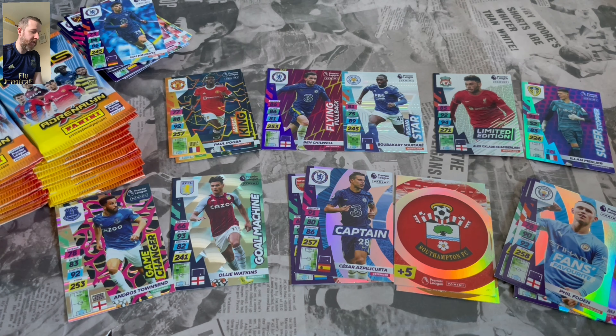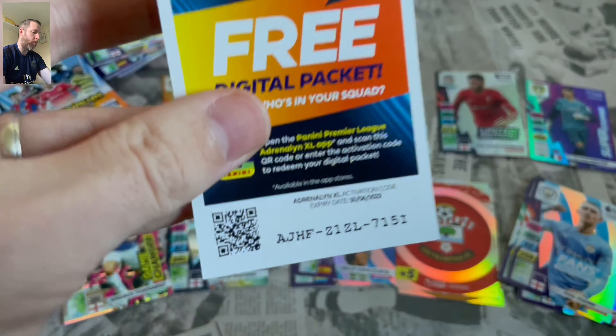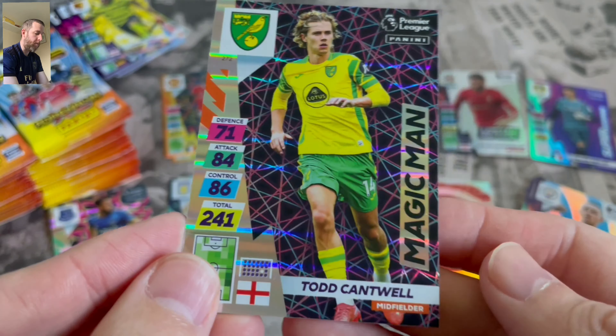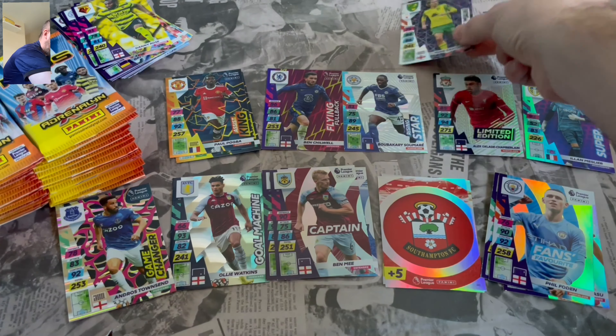Let me know what your favourite designs are. I think my favourite design on these is definitely those Gold Machines. I've always been a fan of those ever since they brought them into the Euro set. Captain Ben Mee for Burnley. And we've got Magic Man Todd Cantwell. So another different insert there.